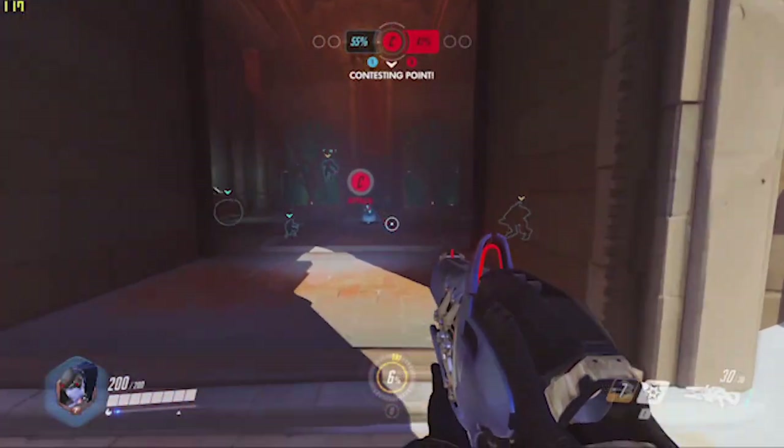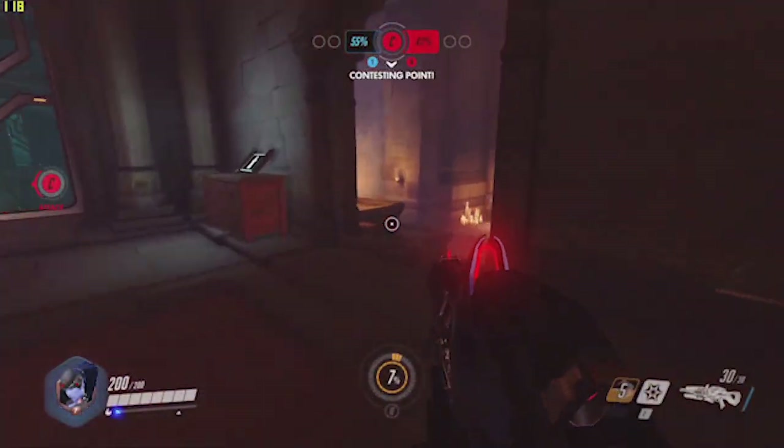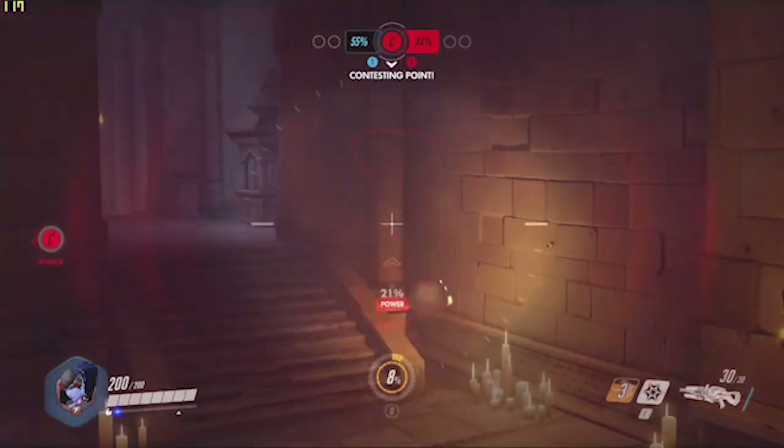Hello everyone, Martin here, and today I've got a $500 showdown between the US, Canada, and the UK. Are you ready for it?